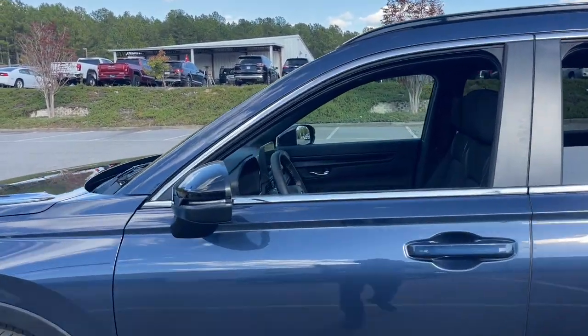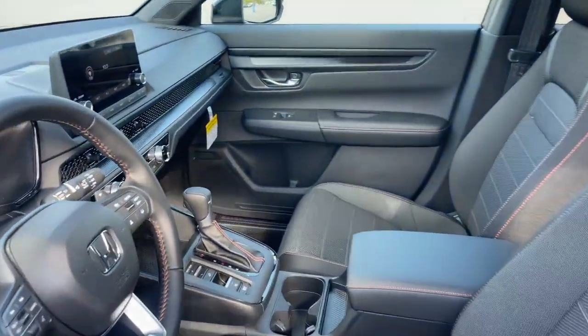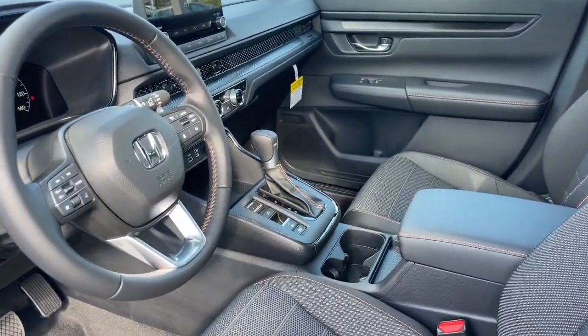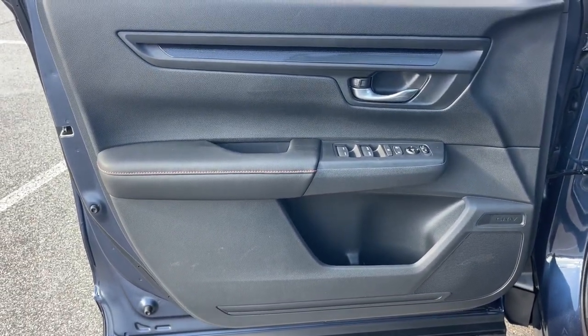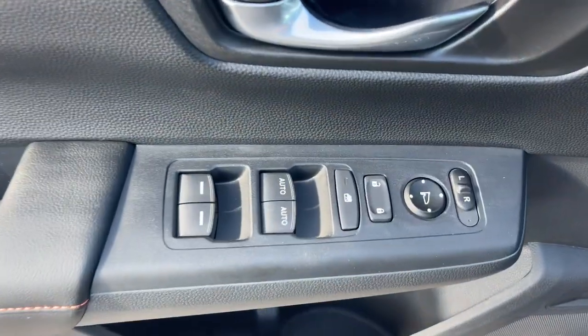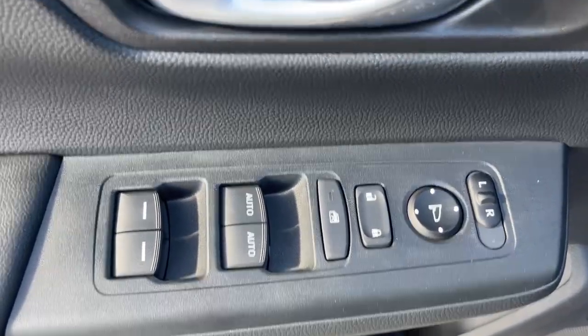These are just some of the great options this vehicle comes with: Apple CarPlay and/or Android Auto, keyless entry, moonroof, adaptive cruise control, backup camera, heated mirrors, blind spot monitor, dual zone AC, power driver seat, heated front seat.